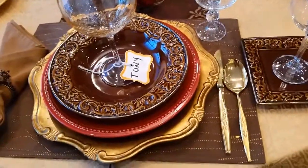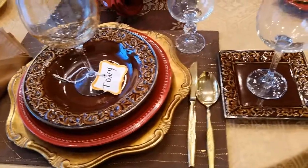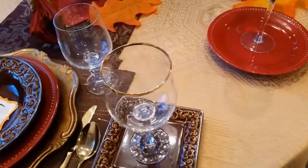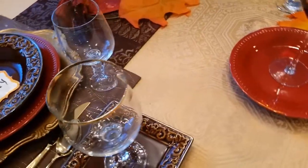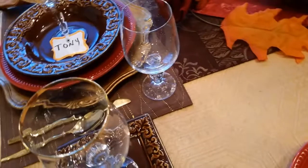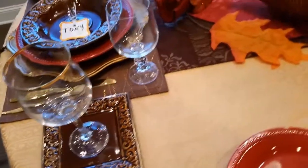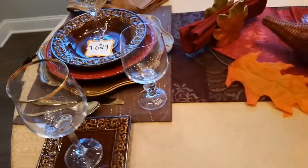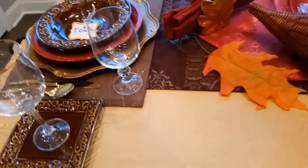I would love to share my Thanksgiving table with you. I pray everybody is having an awesome, awesome day. Some of the brown pieces on the table — the plates and the bowls — came from Tuesday Morning. I got them for a really, really good price; they were somewhere between $2.50 and $3.50.